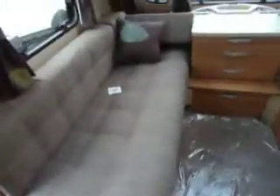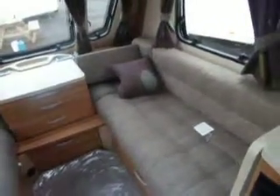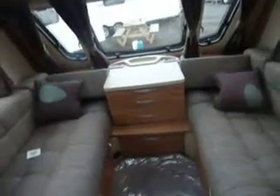We've got a medium Heki roof light, panoramic sunroof, then our three front windows. The upholstery is a chocolate and beige contrast coloured weave, with some nice chocolate cushions and curtains, with an olive and a slightly lighter green pattern into the curtains.